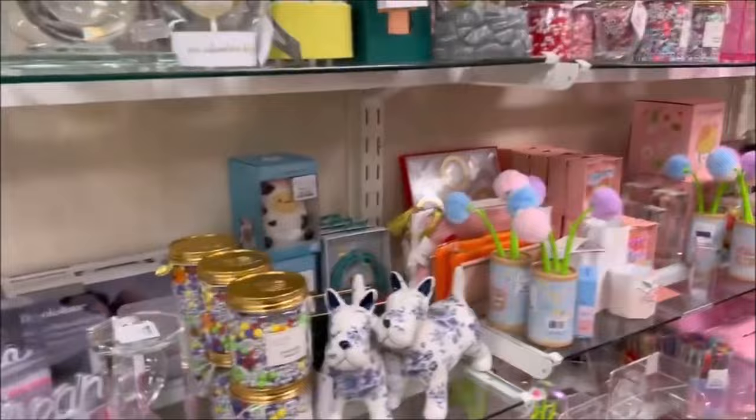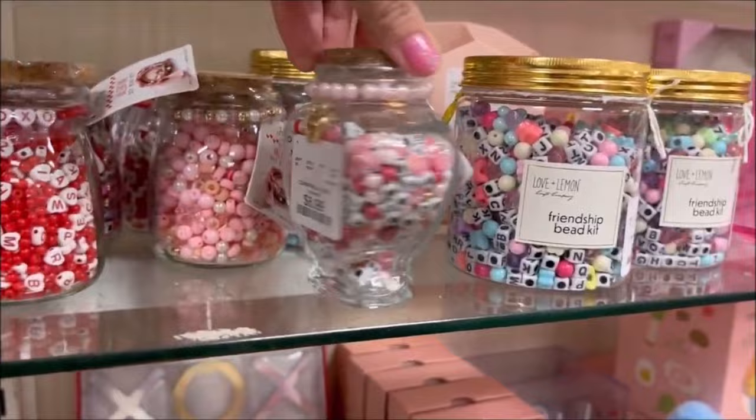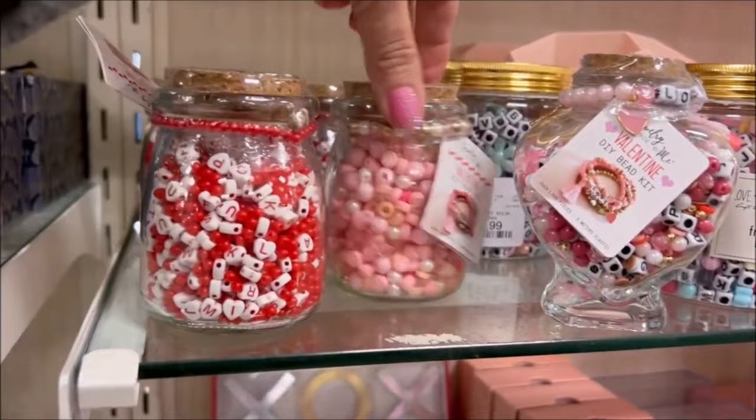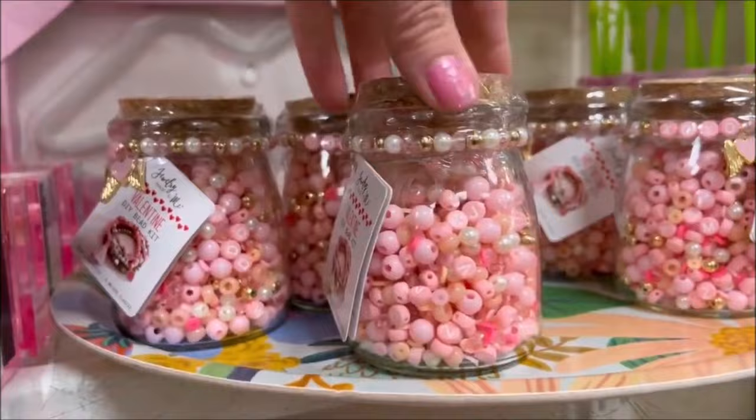Over here they had a lot of fun stuff. Little DIY bead bracelet kits you can make — this one's for friendships, so you can get one for you and your bestie for $7.99. And then they had the Valentine's one for $6.99. Over here they had another friendship bracelet kit, and some more bracelet kits — Valentine's ones. I like the colors. $6.99.